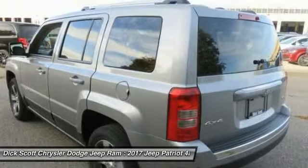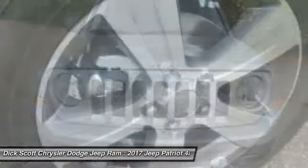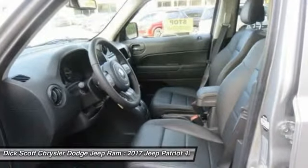Here are some of this vehicle's great options: remote engine start, traction control, air conditioning, dual airbags, power steering, four-wheel disc brakes, center armrest, CD player, fog lights, and electronic stability control.